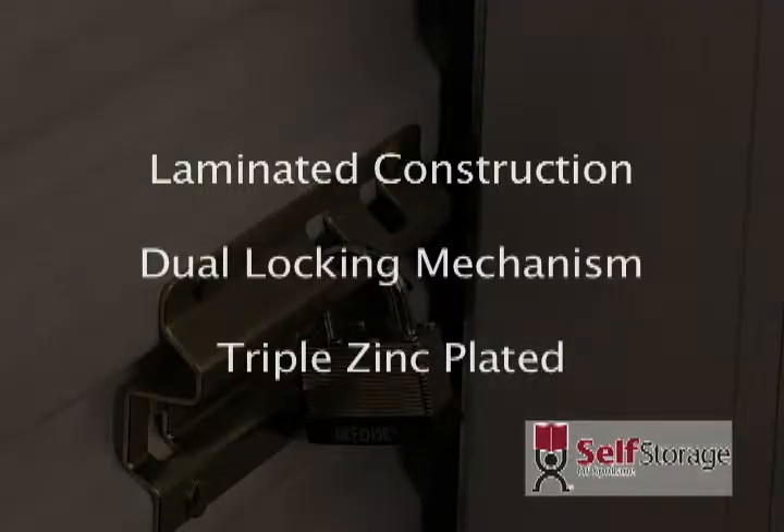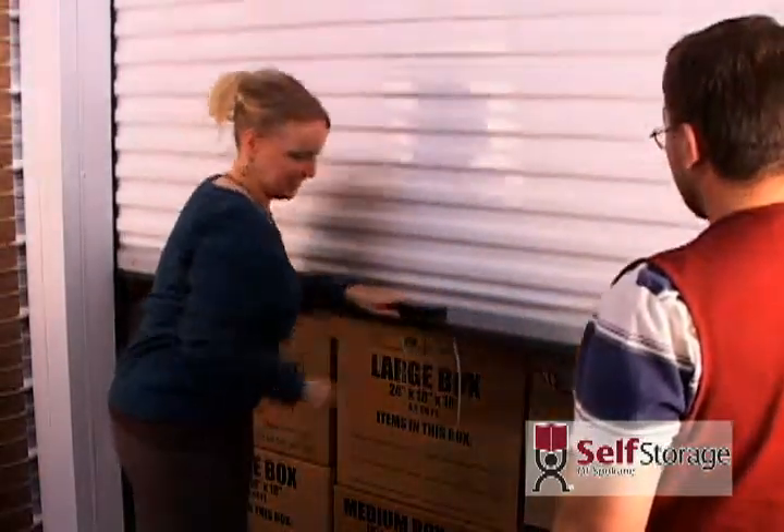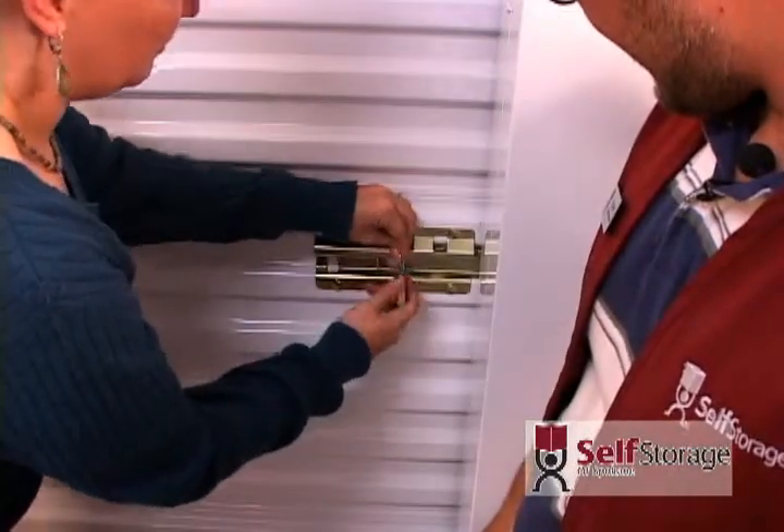Remember, the best locks are available at our showroom. Come in to see a demonstration of our available locks.